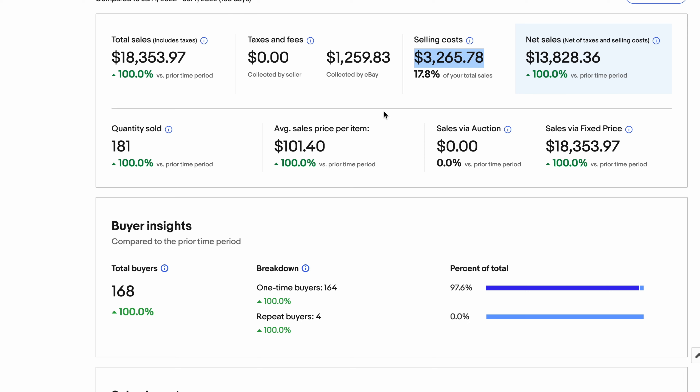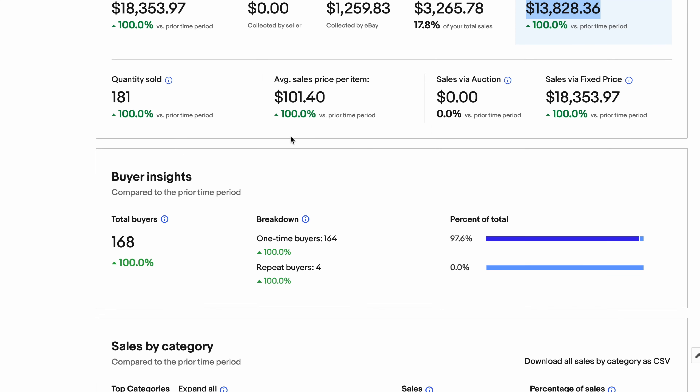Here you can see my total eBay sales for everything I took home — 181 items — which came to about $18,000, close to what Price Charting estimated. After taxes collected and selling costs taken by eBay, the net profit was about $14,000. We sold a bunch of items and they sold pretty quickly.